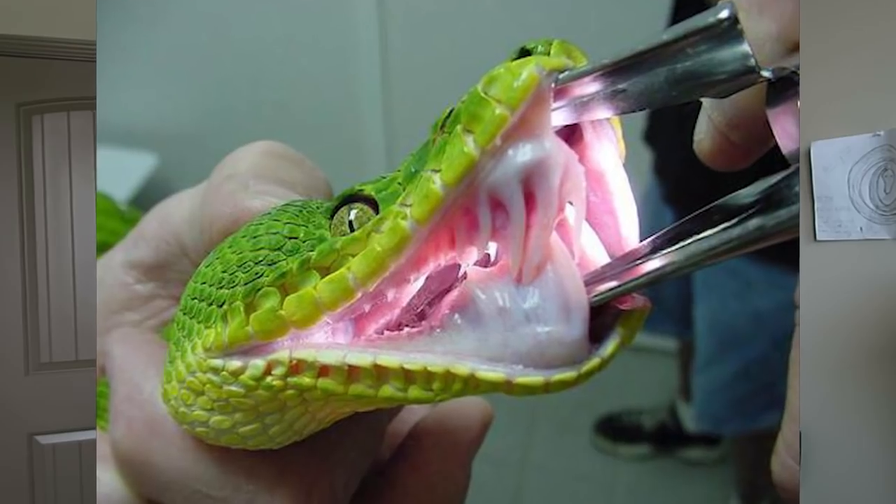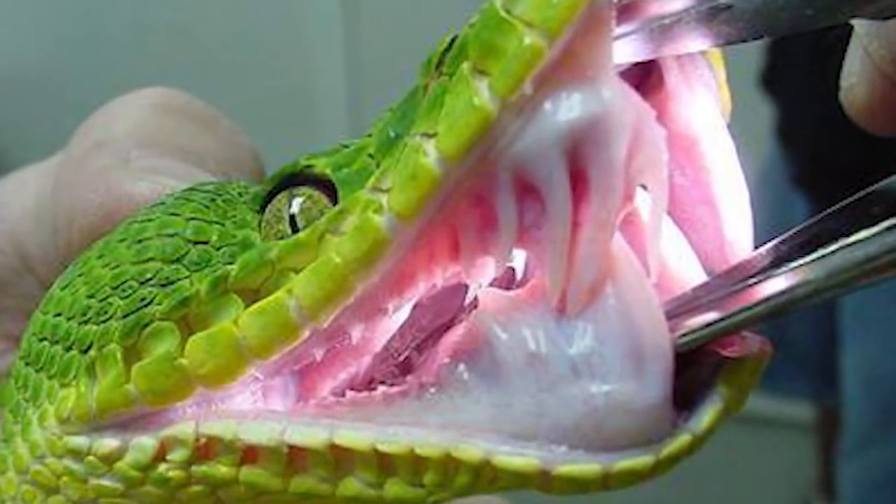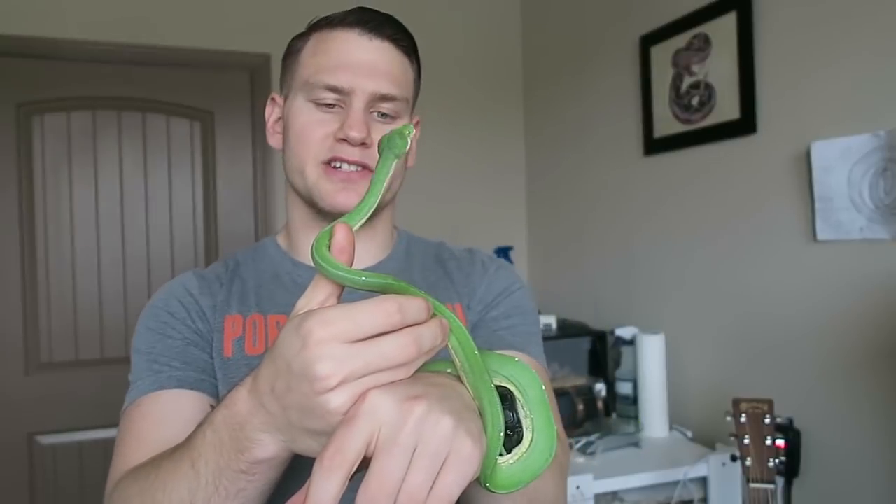Even your most docile green tree python — you probably don't want to stick your hand in there in the middle of the night because they may mistake you for food. Luckily their bites aren't the worst. They have a little bit smaller teeth than say an emerald tree boa, which has very large teeth. Green tree pythons have gotten a bad rap over the years, mostly due to importation.